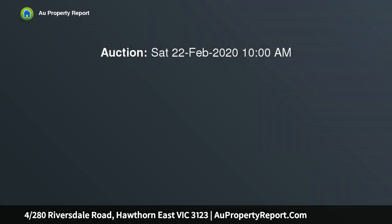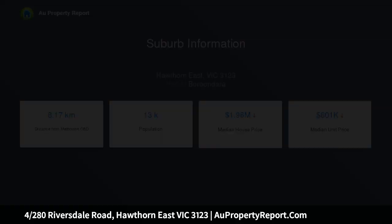Stylish and relaxed pad in the heart of Hawthorn East. Peacefully positioned on the ground floor of a leafy complex and showing off with immaculate interiors and excellent space, this brilliant one-bedroom retreat is as good as it gets when it comes to well-presented and low-maintenance apartment living.